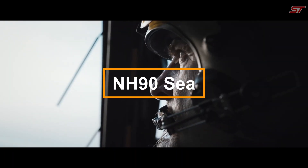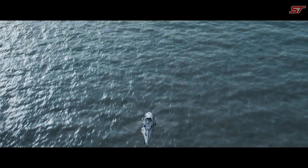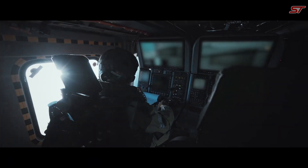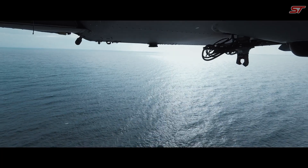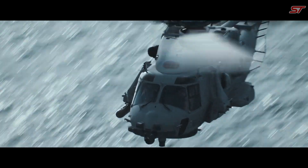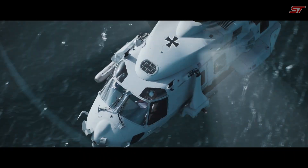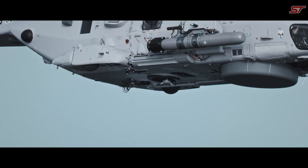The NH9C is a cutting-edge multifunction helicopter specifically designed for naval operations, offering unrivaled versatility for a variety of maritime missions. Developed by NH Industries, it excels in both anti-submarine warfare and search-and-rescue roles. With advanced avionics and sensors, the NH9C guarantees superior situational awareness and mission effectiveness.